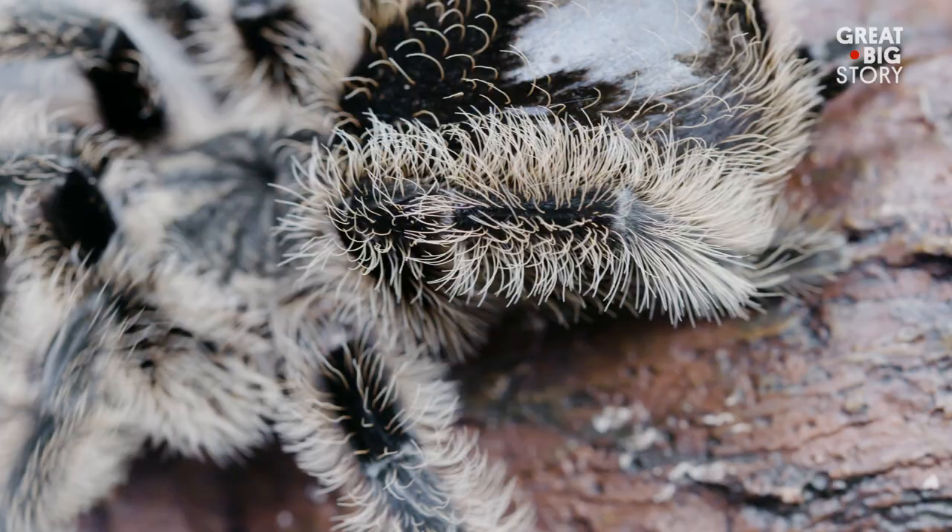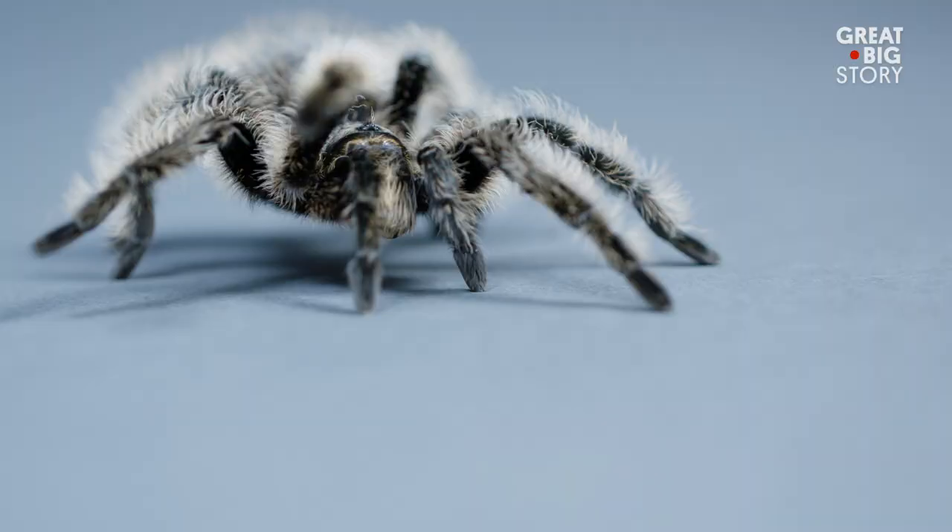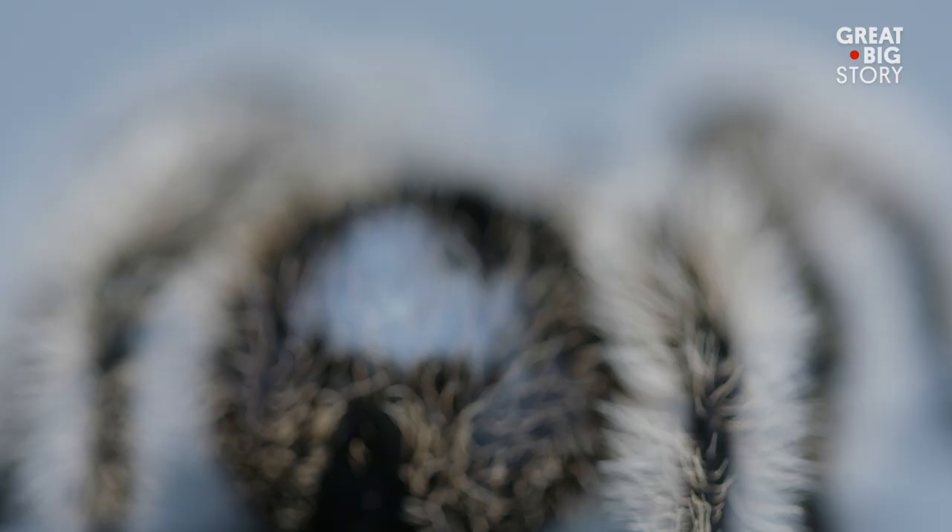Found throughout Central America, this burrowing species is found in scrubland. Nocturnal by nature, the curly-haired tarantula is an opportunistic hunter, ready to eat whatever passes by.